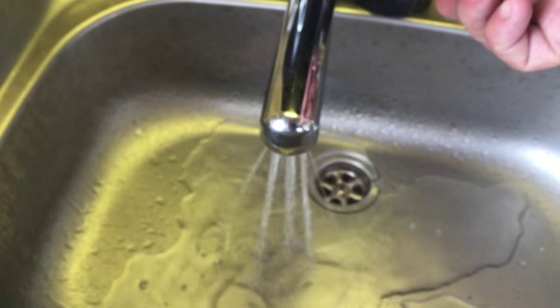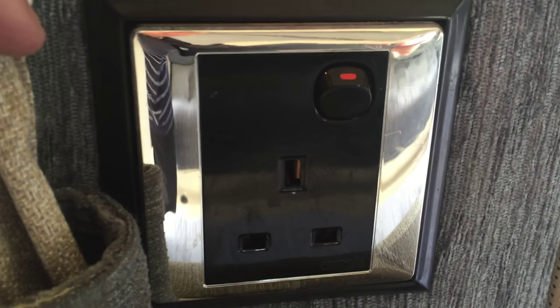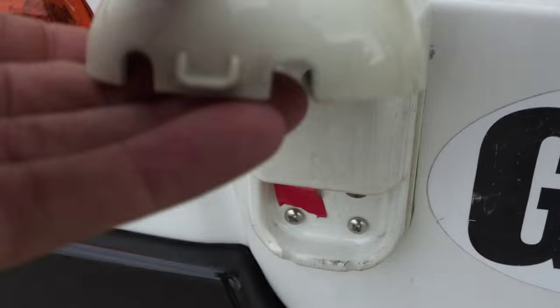We'll just have a look in the back before we look in the cab. Full control panel here. Cold water. The wardrobe goes all the way down to the floor. You've got a mains plug, 12 volt as well as an aerial socket there. You've also got the external aerial socket here, so you can put an aerial outside or a satellite dish, link that up and watch your TV inside.